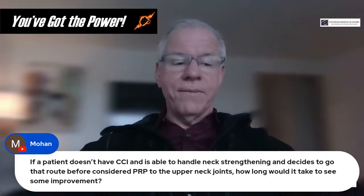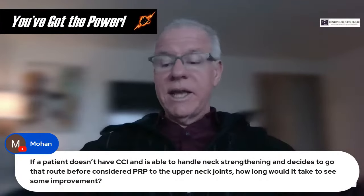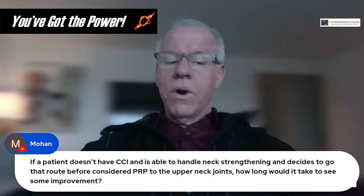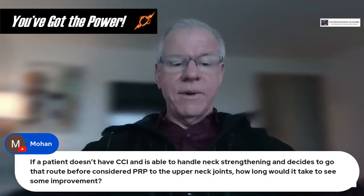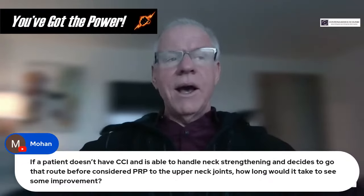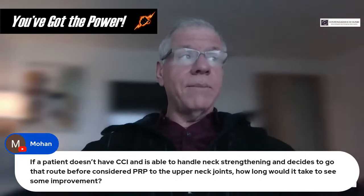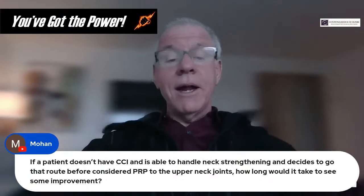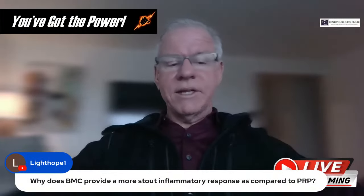Question from Mohan: If a patient doesn't have CCI and decides to go the neck strengthening route before considering PRP to the upper neck joints, how long would it take to see improvement? A six to eight week program should definitely show some good improvement. If you're not able to tolerate it or aren't seeing improvement, then you'd want to think about other options and next steps.